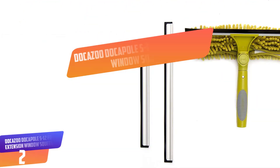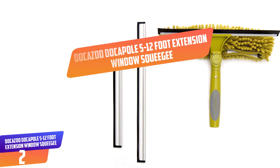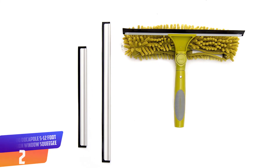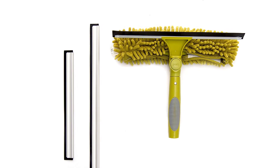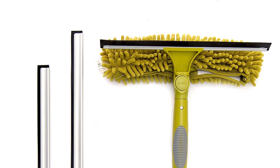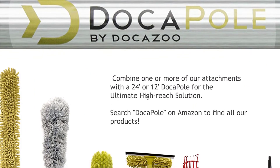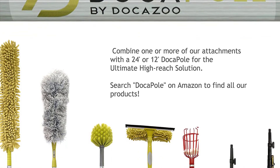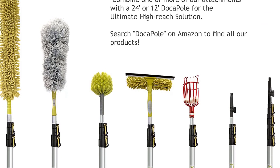Number 2: DOCAZOO DocaPole 5 to 12-foot Extension Window Squeegee. For efficient cleaning of all windows, this is a perfect squeegee that will suit all windows, as it can be extended from 5 feet to 12 feet, making it an excellent squeegee for all users. The product is also suitable for various window angles because of the agile rotate lock mechanism which makes it more reliable. With the aluminum telescoping pole, you will find it suitable for a wide range of attachments.